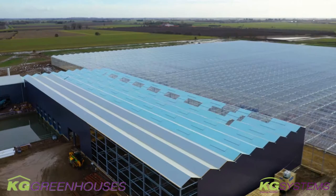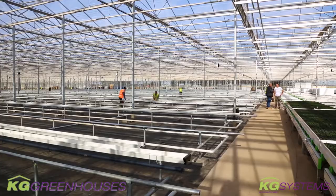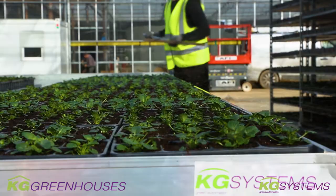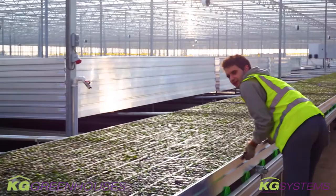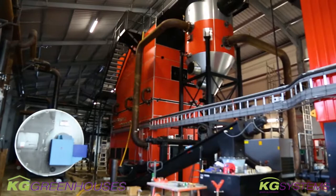Welcome to the next video of KG Greenhouses Clay Lake project for our clients, namely nurseries and Bridge Farm Nurseries. It has been a while since the last video and we have made quite some progress. I'm standing here in the growing zone that had to be finished as soon as we could, and as you can see behind me there are plants in so that they can start growing and meet the requirements of the client.